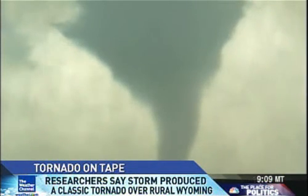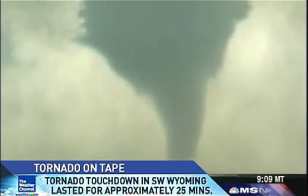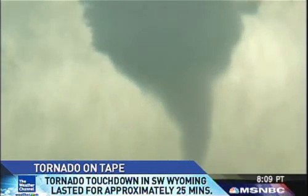The Weather Channel and the Vortex 2 team has been traveling the Midwest looking for tornadoes for the last four weeks. Mother Nature has finally delivered.